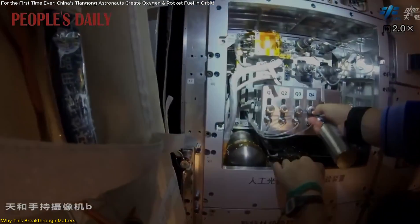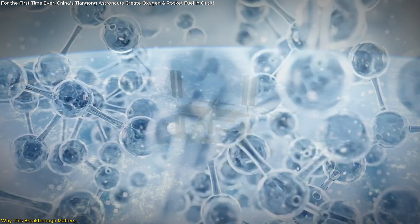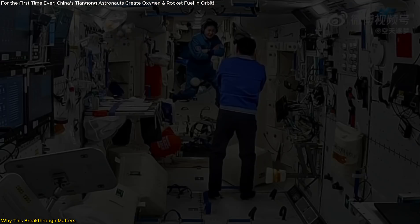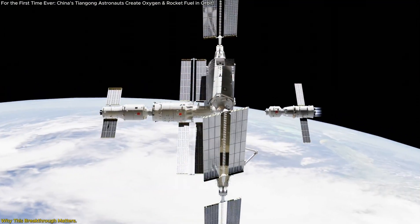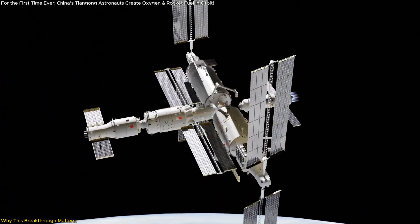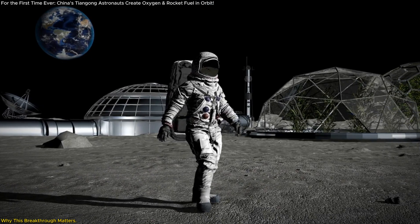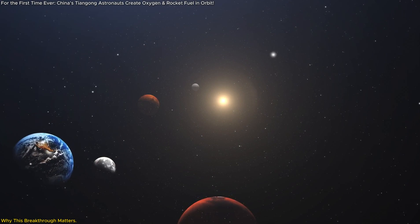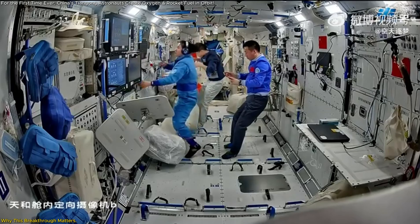But it doesn't stop there. The ability to produce ethylene and other hydrocarbons in space means we can refuel spacecraft without needing to return to Earth. This is a critical step towards self-sufficient missions where spacecraft can use in-situ resources to extend their operational range. Imagine a future where lunar outposts have their own fuel production facilities, enabling missions to explore deeper into the solar system.